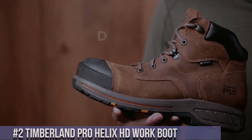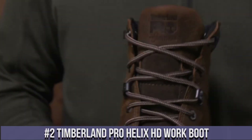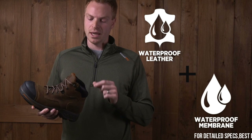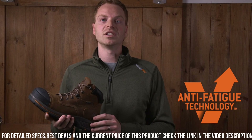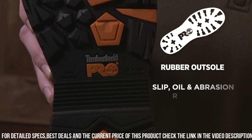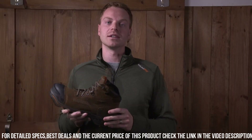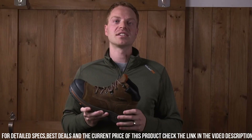Number 2: Timberland Pro Helix HE Work Boot — the ultimate footwear for hardworking professionals. Crafted with premium full-grain leather, these boots withstand the toughest work conditions. The slip-resistant rubber outsole offers superior traction and stability. The cushioned insole and antimicrobial lining provide all-day comfort and odor control. The lightweight and durable design offers flexibility and protection, while the composite safety toe provides added protection without the weight of a traditional steel toe.